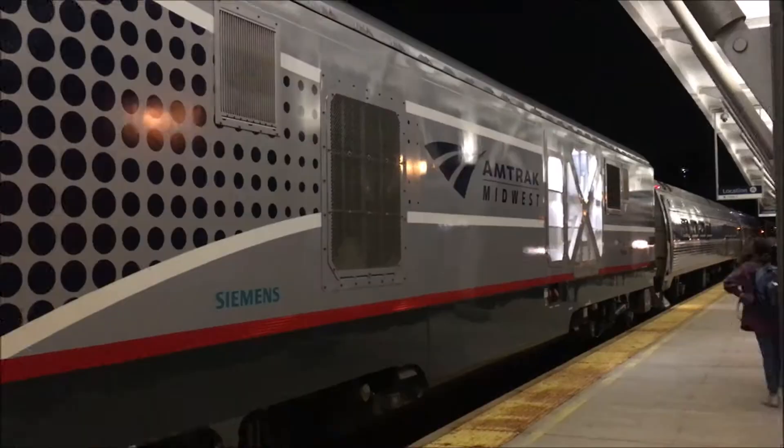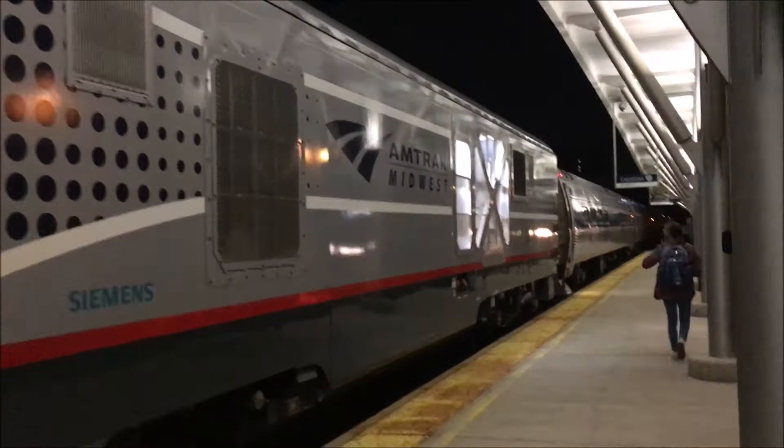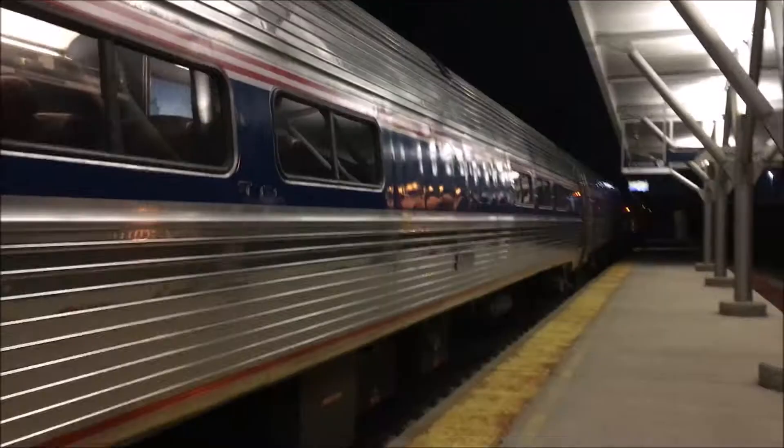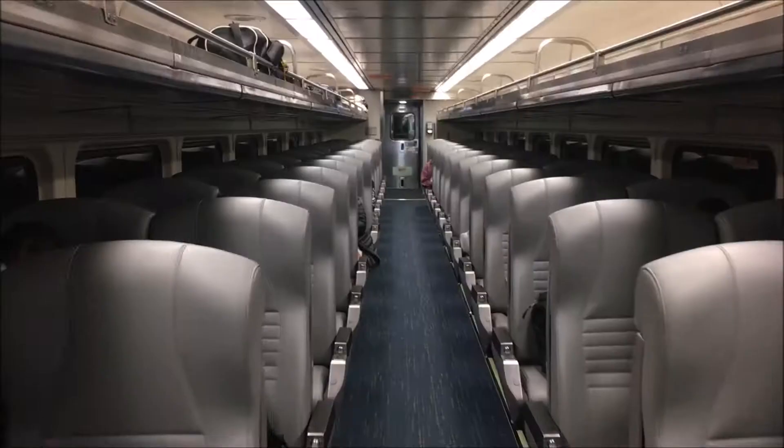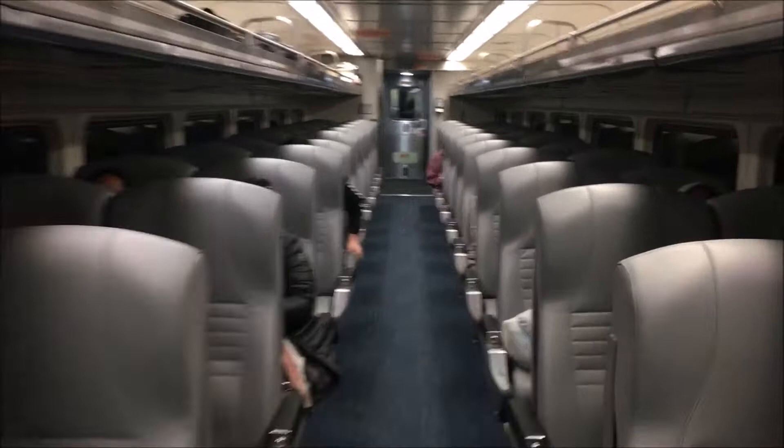The Siemens Charger locomotive is enough to make me happy, but also, instead of the regular Superliner cars, because of COVID they're using Amfleet, which I've never been on before, so I'm super excited. These might actually be my favorite Amtrak cars, and I've never been on one, so we'll see. The train was made up of two Amfleet cars and two Horizon cars behind the Siemens Charger, and the conductor told us to get on in the Horizon cars.